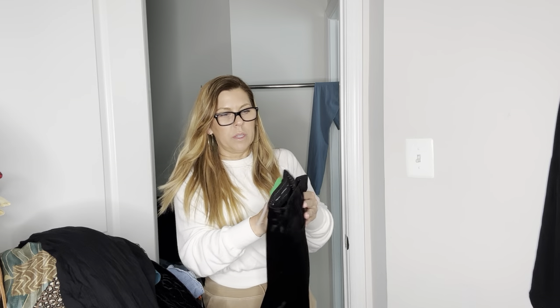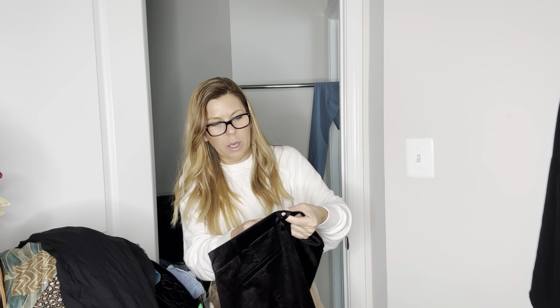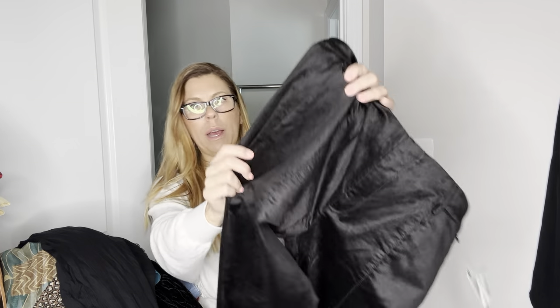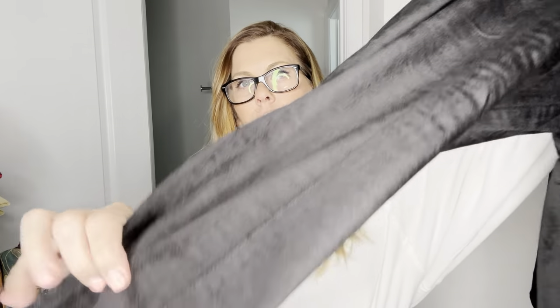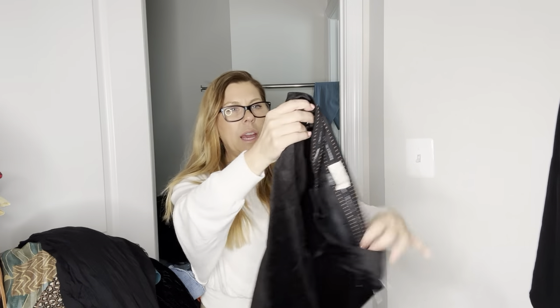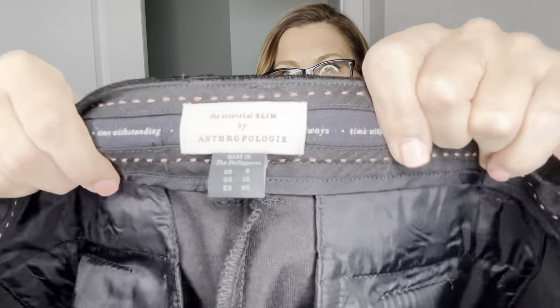These are new with tags Anthropologie Essential Slim pants, made in Philippines, US size 8. They're like a little black crushed velvet, ankle length. They were $98 originally. I'll provide measurements and I think maybe $30.